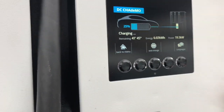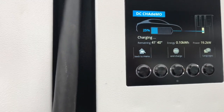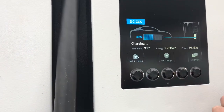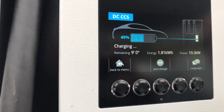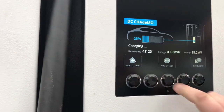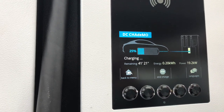That's dropped the CCS down to 19.4kW. So it will actually charge both simultaneously, but you've got to share its capacity to dish out.